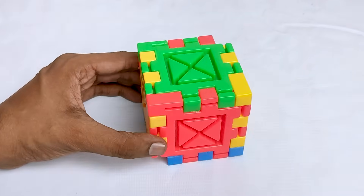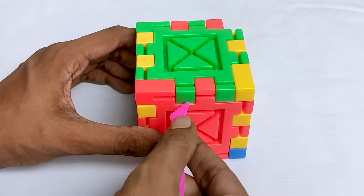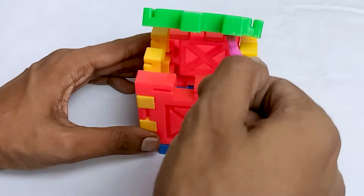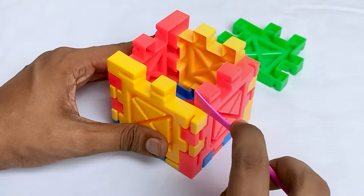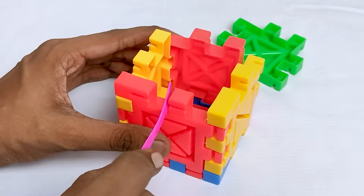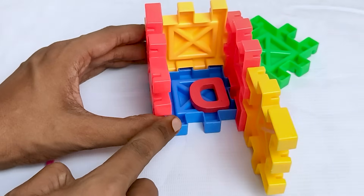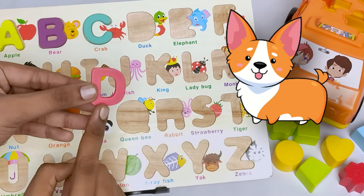Let's see what's inside. Wow! There is a letter D. And D for dog. Dog. Can you say dog?